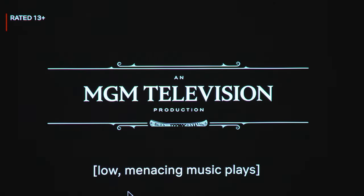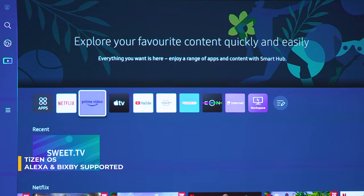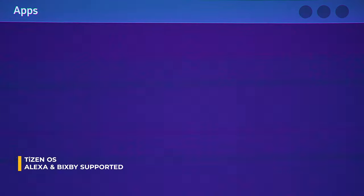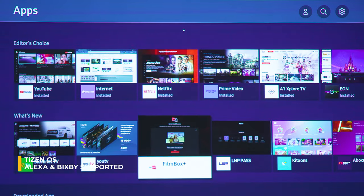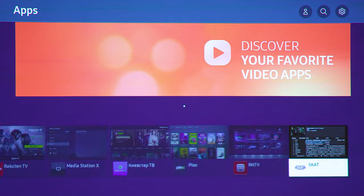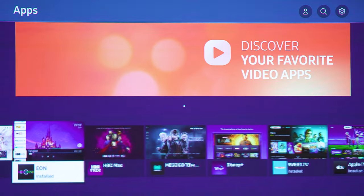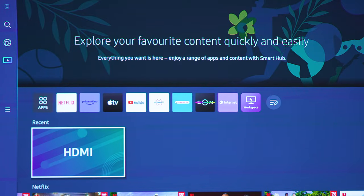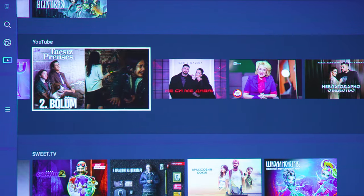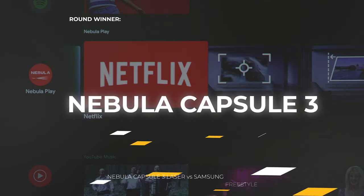On the Samsung Freestyle side, there are zero Netflix complications — it works alongside various other streaming services. Samsung uses location-based analysis and came preloaded with all popular streaming apps for my region. My personal feeling is that Tizen OS runs snappier and the menu layout is aesthetically nicer — feel free to disagree. But in the end, the greater app choice and more customization options lean toward Android TV, so another win for the Capsule 3 Laser.